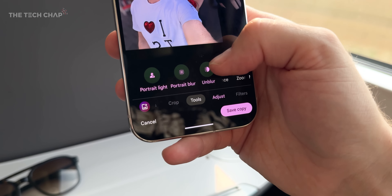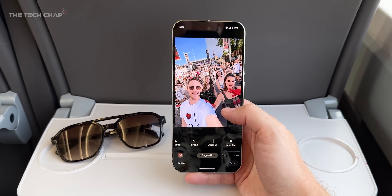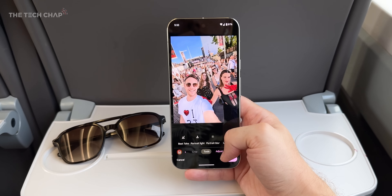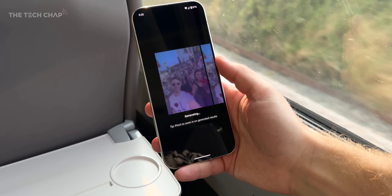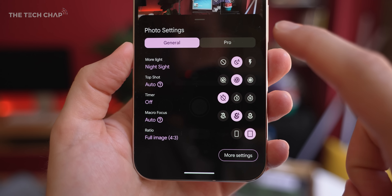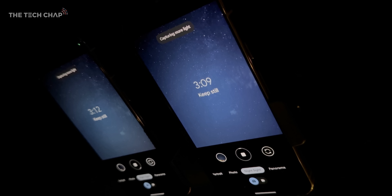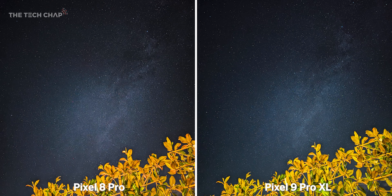Between portrait, portrait light, unblur, zoom enhance, reframing, video boost, magic eraser, audio eraser, and add me — you have so many options with Pixel and Google Photos to tweak and play with and create entirely new images right from your phone. And it is still one of my absolute favorite phones for astrophotography. Grab a GorillaPod, stick it in your garden, and four minutes later you've got a great shot.